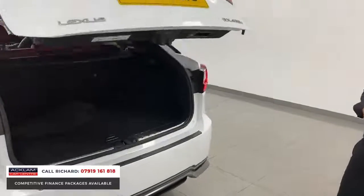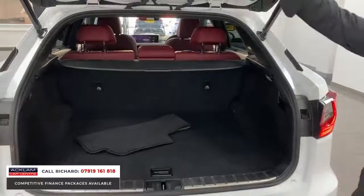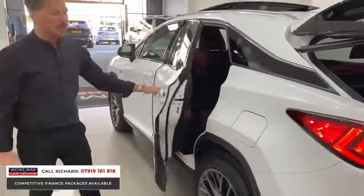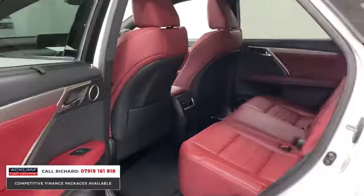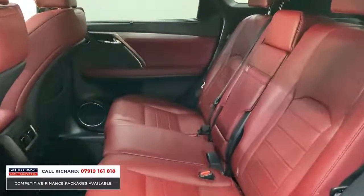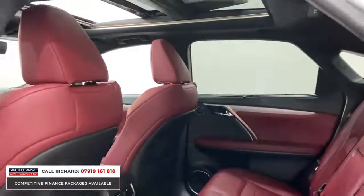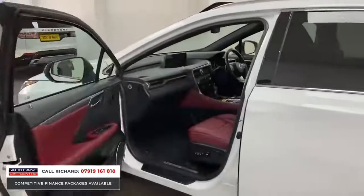You will not find a nicer example. Reversing camera, keyless entry, powered tailgate, big space in the back. But what I love about it — and it's always popular — is the contrasting interior. It's a burgundy, like a red wine colour. It's beautiful. The inside of this car is pristine, and that colour combination of metallic white against the red is really something to behold.